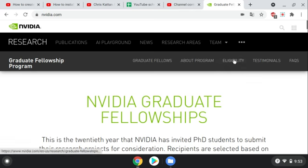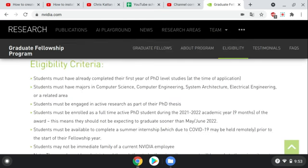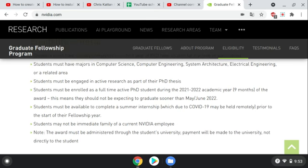So let's scroll down to the eligibility. You must have already completed your first year of PhD level studies. Your major must be in computer science, computer engineering, system architecture, electrical engineering, or a related area. You must also be engaged in active research as part of your PhD thesis.